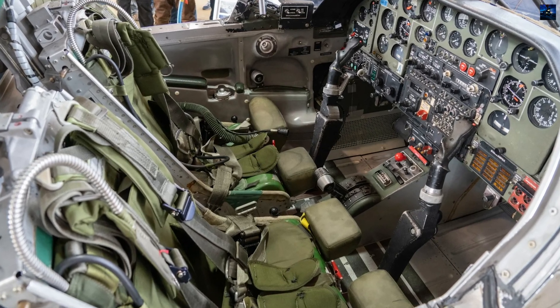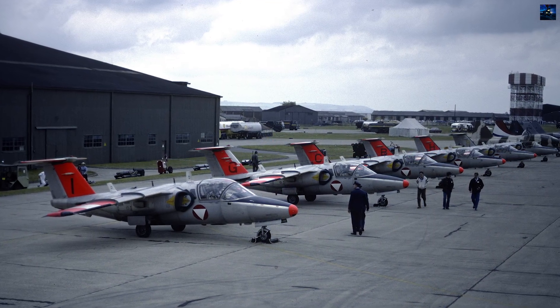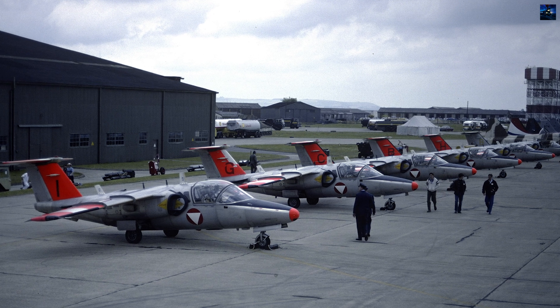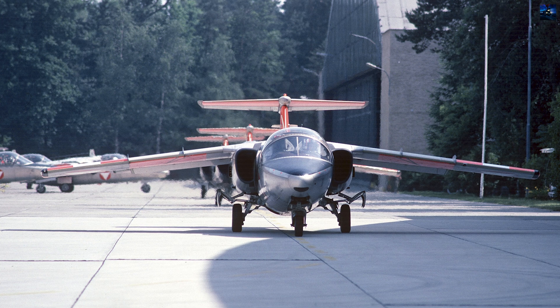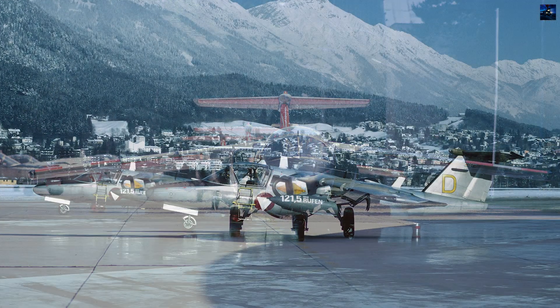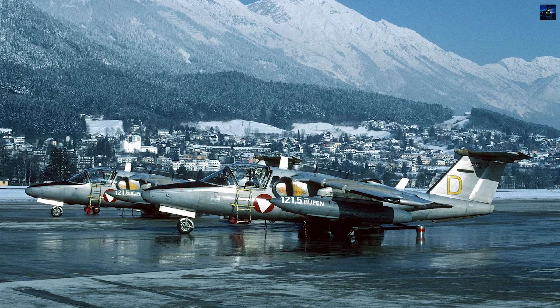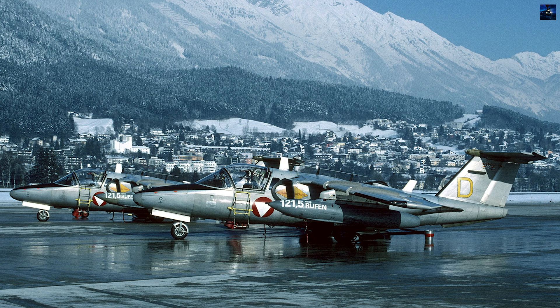Operationally, the Saab 105 served with the Swedish Air Force from 1967 to 2024, used by the Aerobatic Team 60 and in various tactical roles. Austria employed the Saab 105-O until 2020. Multiple upgrades extended its lifespan, including cockpit modernization for Gripen compatibility and avionics improvements.